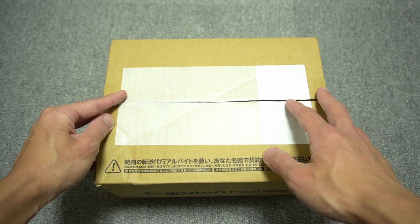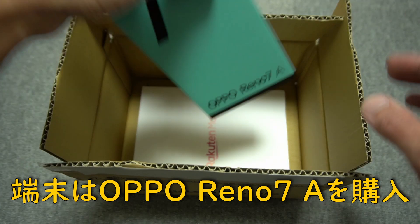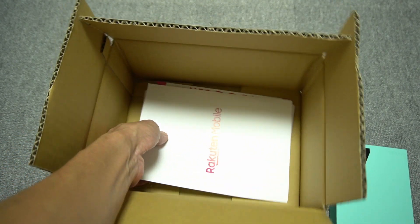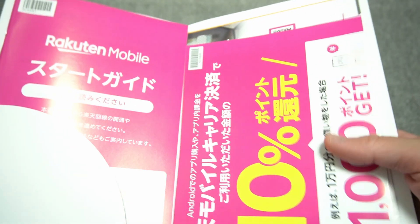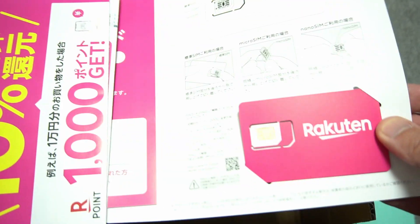楽天モバイルを契約してから2日経ちました。48時間で楽天から端末とSIMカードが到着しました。これが端末で、これがSIMカードが入っているパンフレットになります。この中に楽天の冊子とか、あとここにSIMカードが入っています。